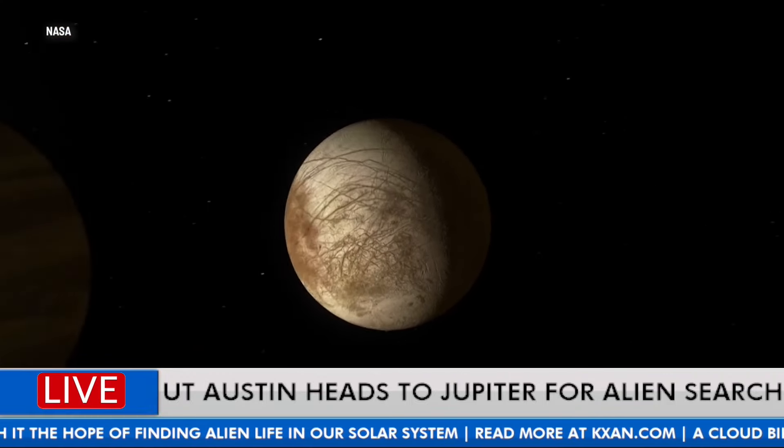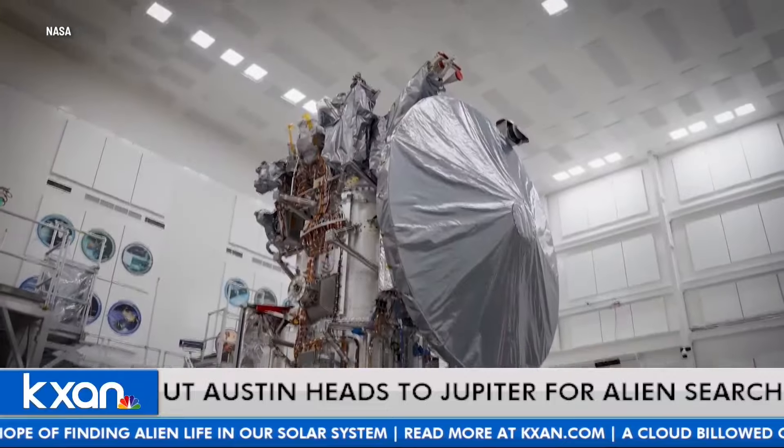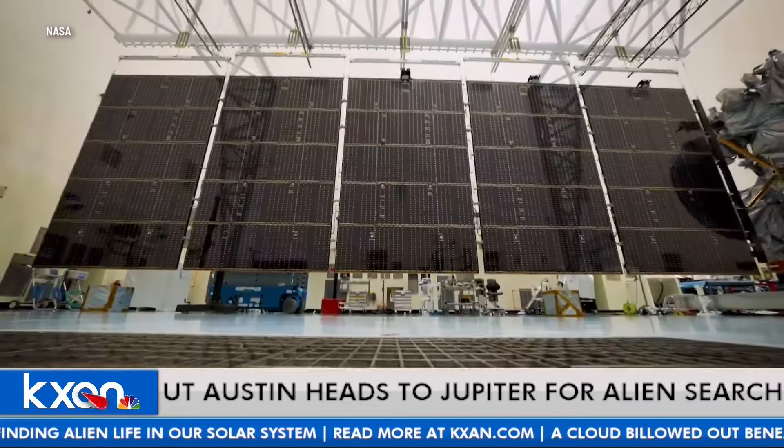There's more water on Europa than they believe exists in all the oceans on Earth. So a lot of water, a lot of possibilities.